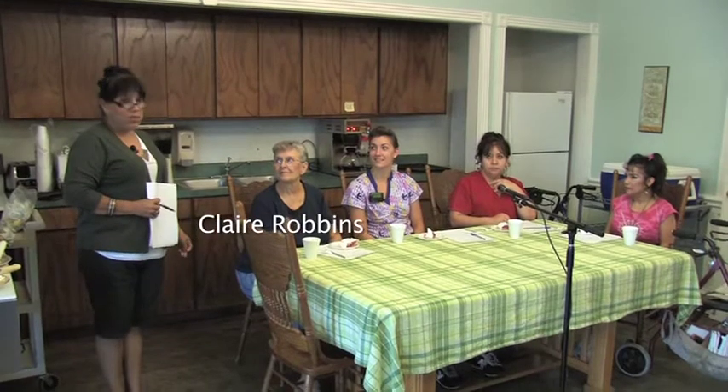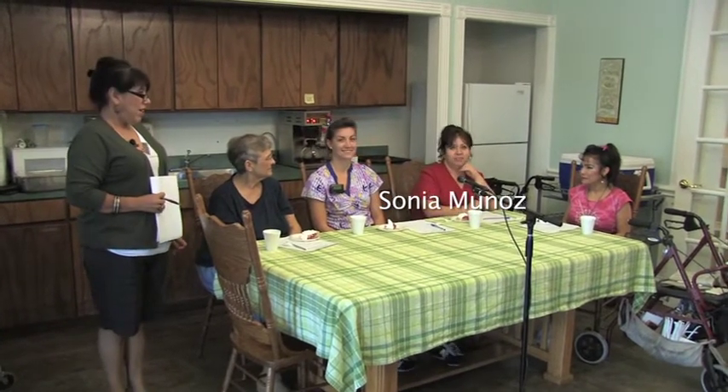Welcome, and I want to introduce you to the judging panel today. This is Mrs. Claire Robbins — she's a good judge, having submitted recipes and won contests before. This is Stephanie Dias, one of our floor staff at the facility. Sonia Munoz is one of the kitchen dietary staff, and Linda Jimenez is also one of the residents here.